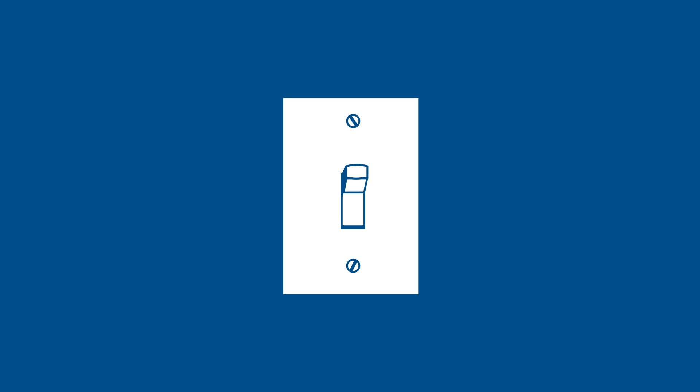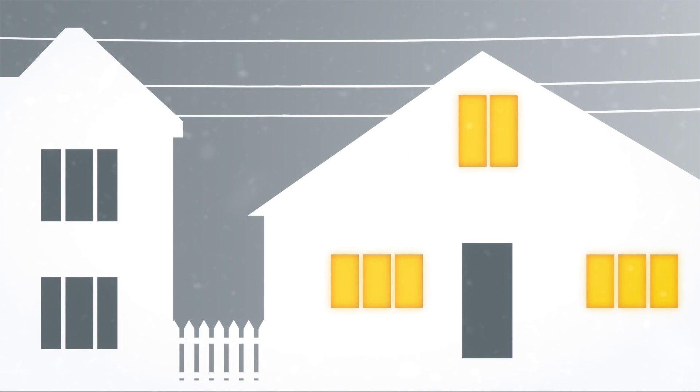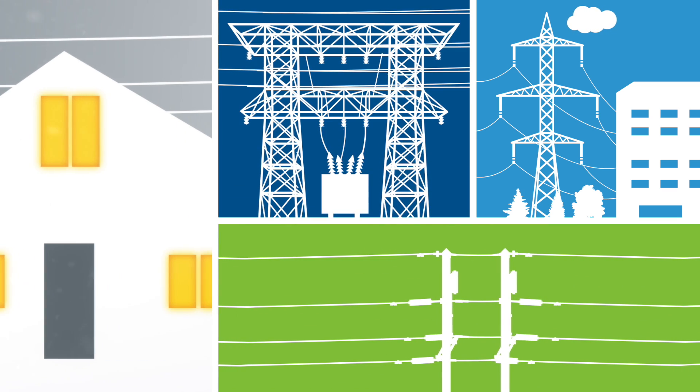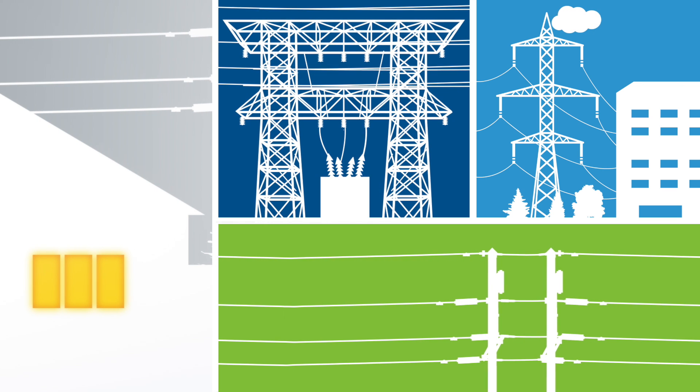It just takes a flick of a switch for electricity to light up and power your home. Most of us don't think much about it, but behind that simple act lies a large and complex network of power plants, distribution and transmission lines, and terminal stations — all designed to create and move energy instantly from the power plant to your home.